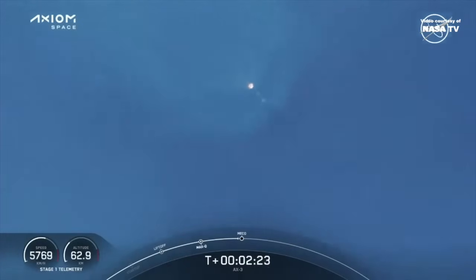Stage one throttle down. That call telling us that the engines are beginning to throttle down.